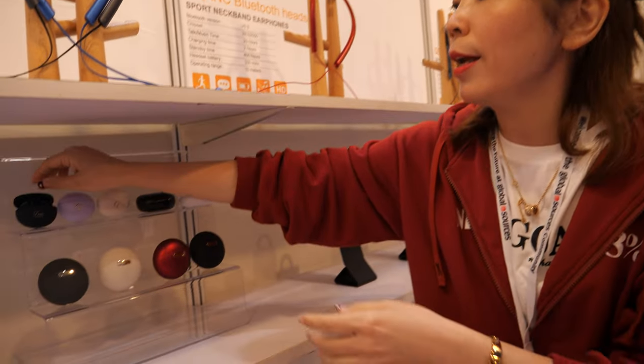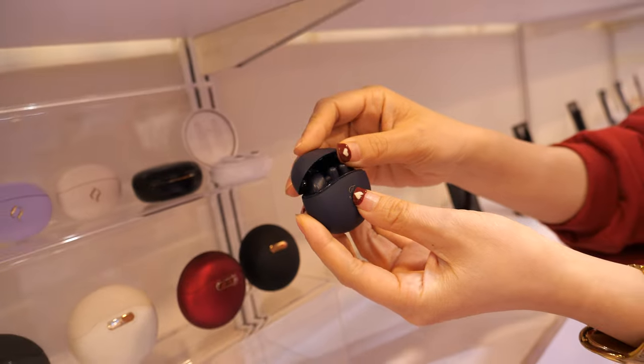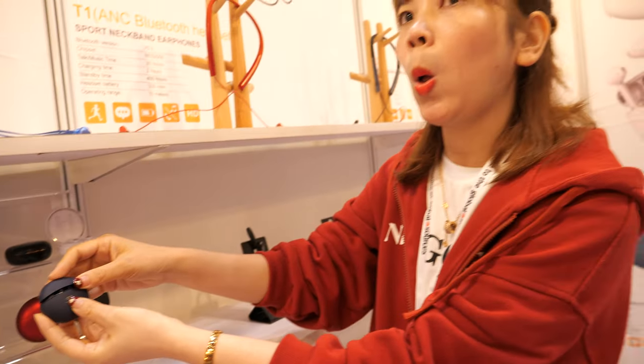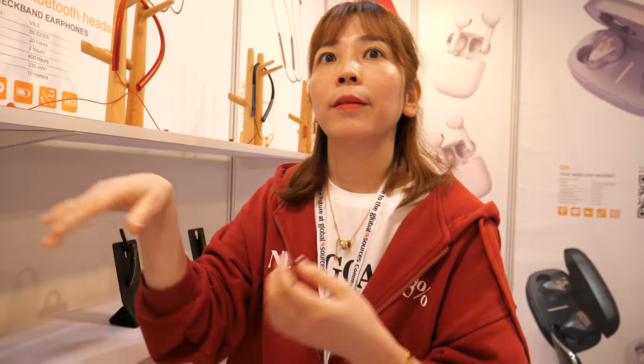Here is our latest product — a very smart TWS. The sound quality compared to Sony or Apple? We have rich bass and very clear sound quality, very lightweight. And we sell around 30,000 pieces of this type every month.